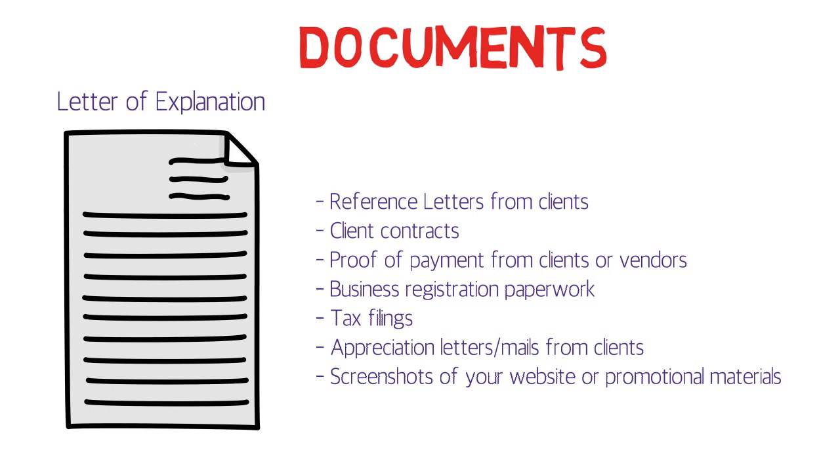For tax filings: if you were working and getting paid for your services, in most countries you have to pay income taxes. Your tax filings can help prove that you were actually earning money through your work.